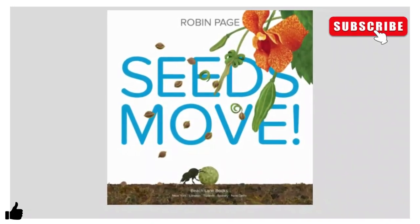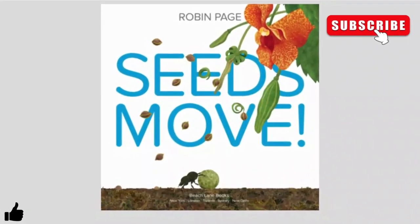Hello children and friends. Today I'll be reading Seeds Move by Robin Page.